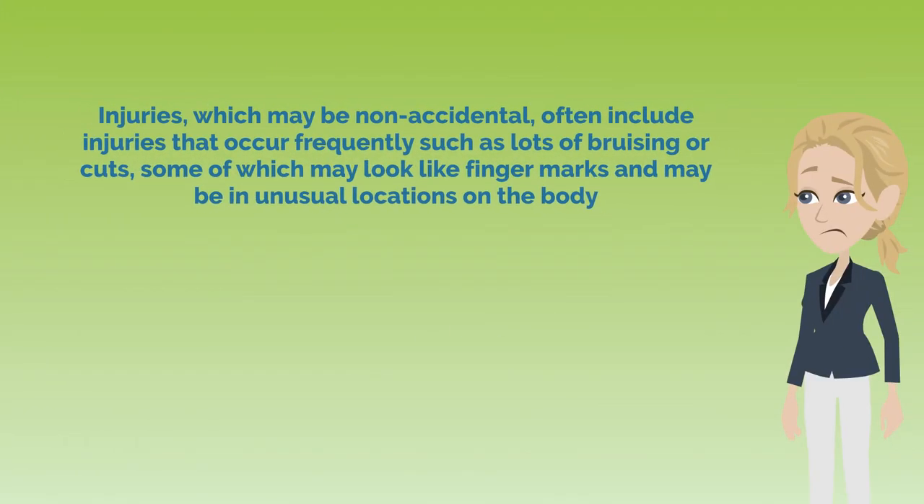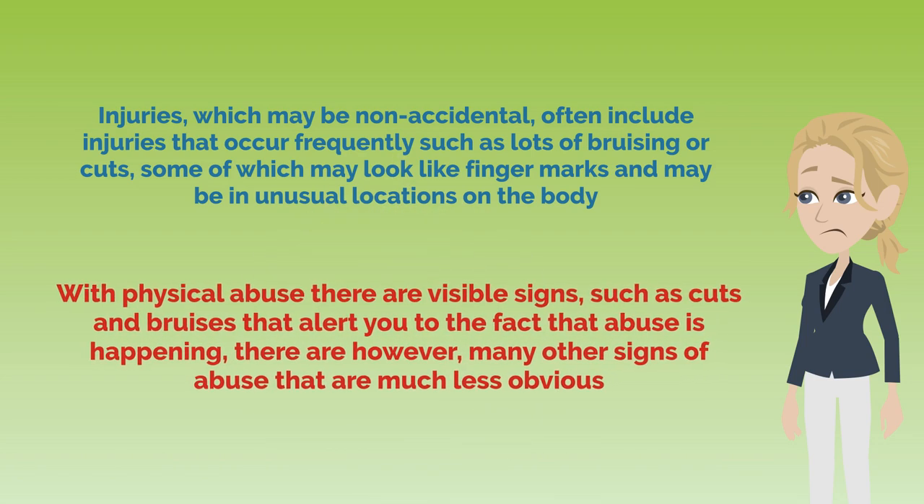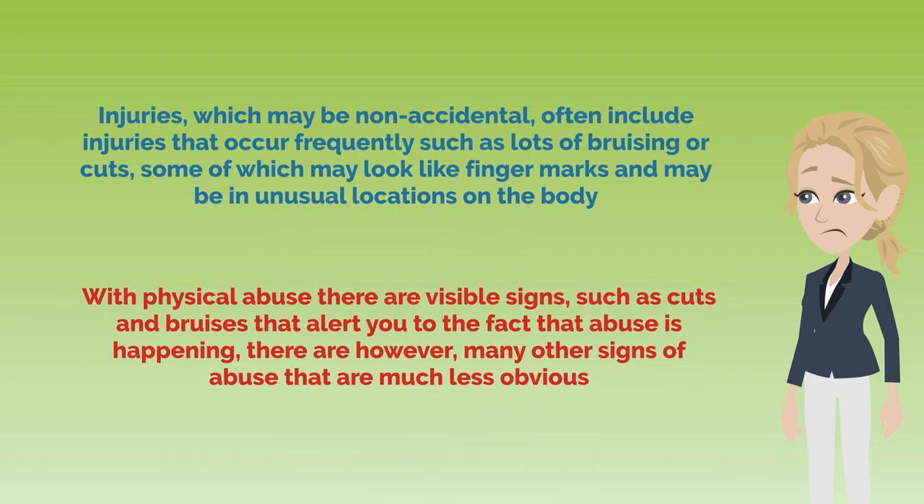Injuries which may be non-accidental often include injuries that occur frequently, such as lots of bruising or cuts, some of which may look like finger marks and may be in unusual locations on the body. With physical abuse, there are visible signs such as cuts and bruises that alert you to the fact that abuse is happening. There are, however, many other signs of abuse that are much less obvious.